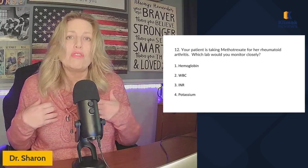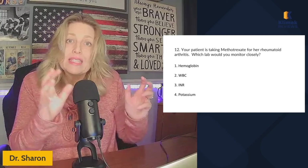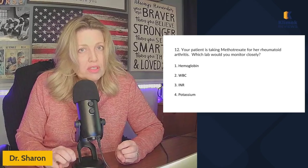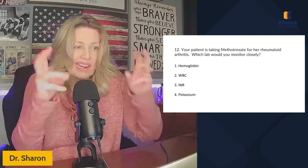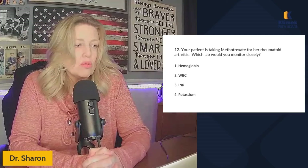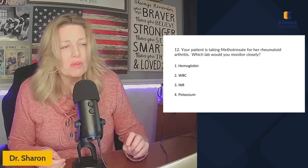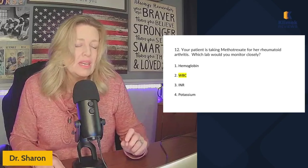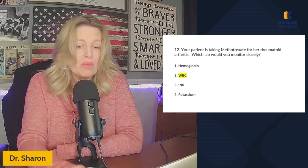The immune system is supposed to recognize self and not attack it — it attacks non-self. That's why the immune system is our number one defense against cancer. Since rheumatoid arthritis is autoimmune, we have to suppress the immune system. Anytime we're treating an autoimmune disorder, we're suppressing the immune system. So the white blood cell count is what you have to monitor. It doesn't mean we'll stop the methotrexate if it goes down, but we don't want it to get too low.